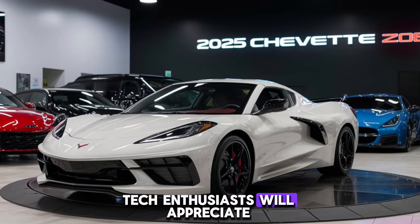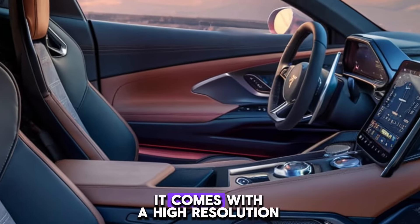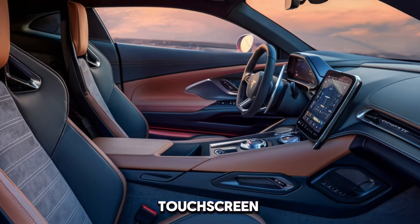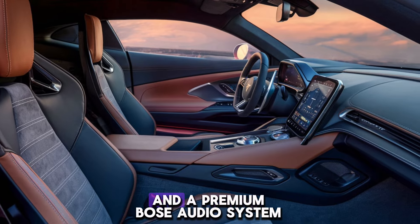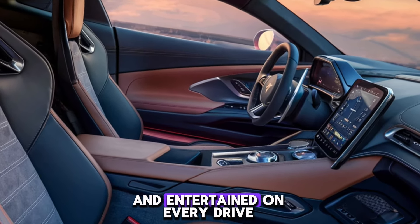Tech enthusiasts will appreciate the Corvette's state-of-the-art infotainment system. It comes with a high-resolution touchscreen, seamless smartphone integration and a premium Bose audio system, ensuring you stay connected and entertained on every drive.